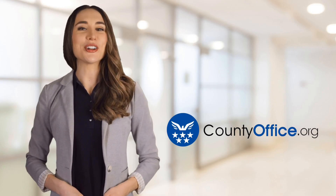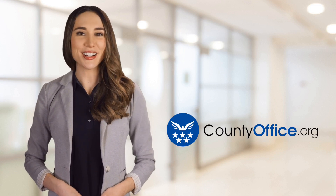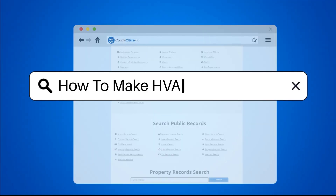Welcome to County Office, your ultimate guide to local government services and public records. Let's get started. How to make HVAC quieter?